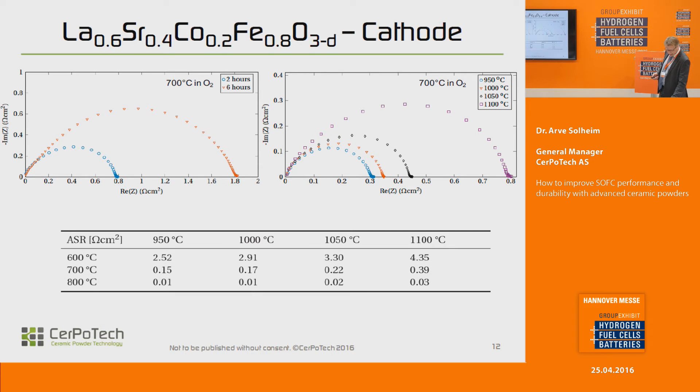I'm going to get into a field that is actually my colleague Gutholm's specialty, but he's back in Norway — he's becoming a father again. This shows measurements on symmetrical cells in pure oxygen showing the impedance for materials fired at the top left side at 1100°C for 2 and 6 hours, and on the right-hand side materials fired at 1100°C for 3 and 7 hours.